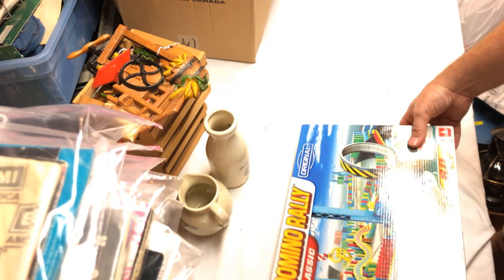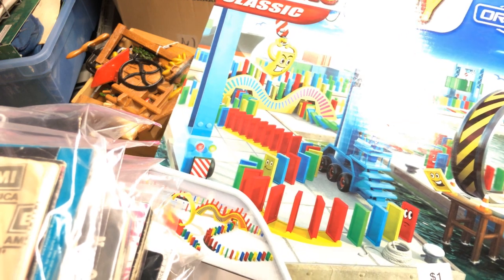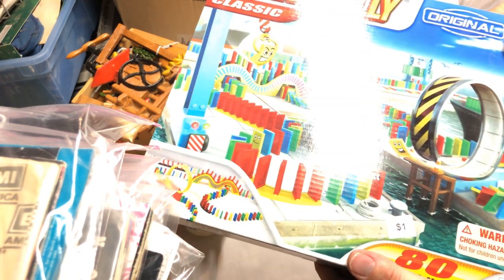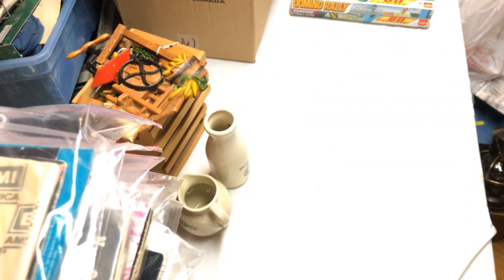Domino Rally — I used to sell these. This is a newer 'Classic' version. I paid a buck for it. I don't remember where I got it with that sticker.